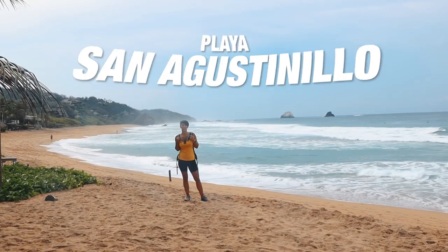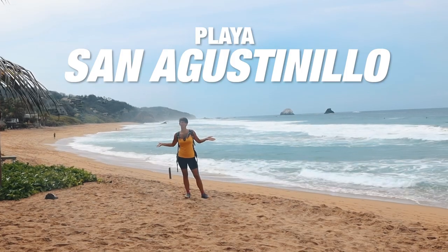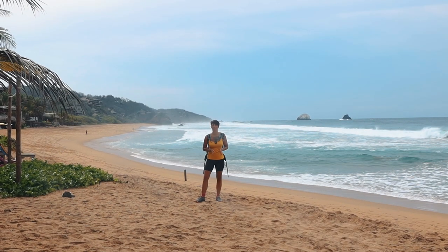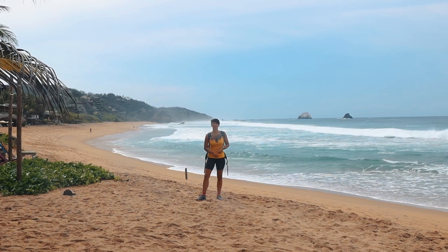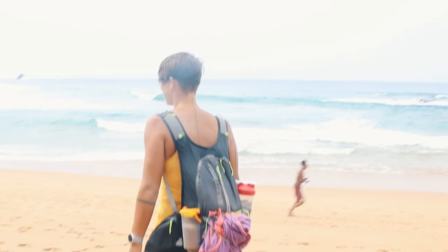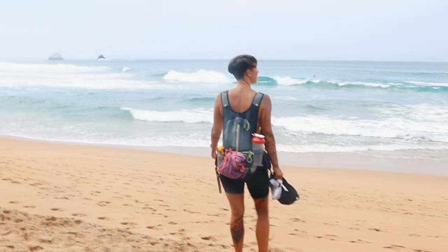We just arrived at Playa Agustinio. We came from Zipolite — we did a morning walk. It took us around 50 minutes, about four kilometers. So you can definitely take a morning walk and come here, or you can also stay because there are quite a few accommodations.